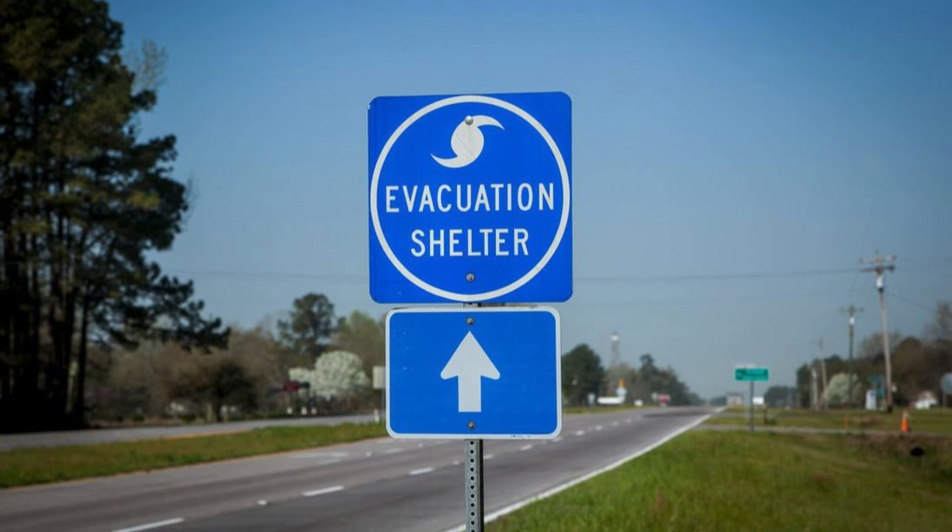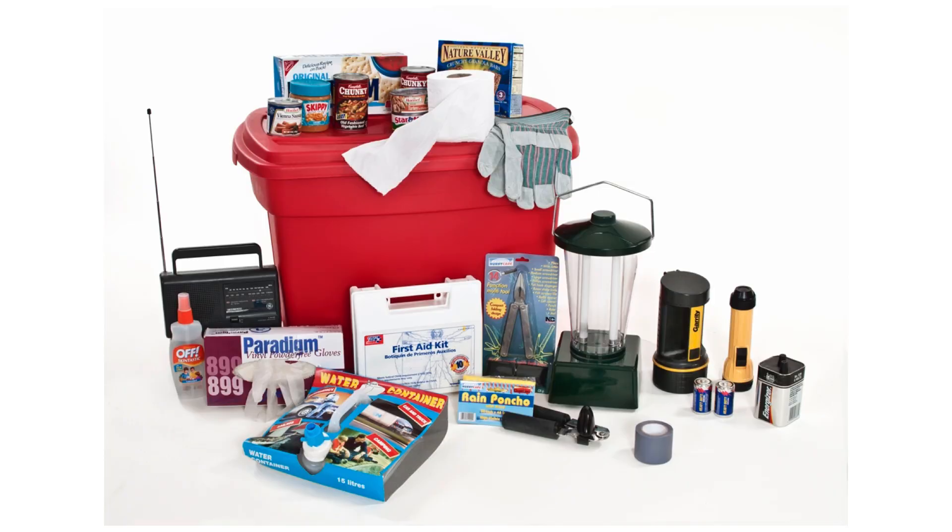Because of this, it's recommended to evacuate when there is a hurricane approaching your home. When you do have to evacuate, you obviously need to take items with you needed to survive while you're not at home. That's where a Hurricane Preparedness Kit comes in. A Hurricane Preparedness Kit should contain essential supplies to help you and your family stay safe and comfortable during and after a hurricane. Here are some of the items to include in your Hurricane Preparedness Kit.